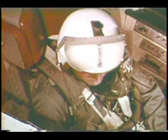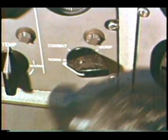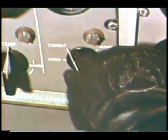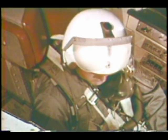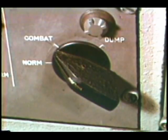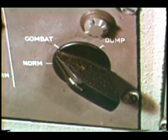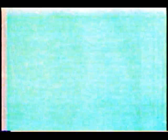For combat pressurization, the pilot has a choice of three schedules: normal, combat, or dunk. Of these, the most important to mission capability is combat, which by establishing the smaller inside pressure, reduces the effects of explosive decompression in case of battle damage.